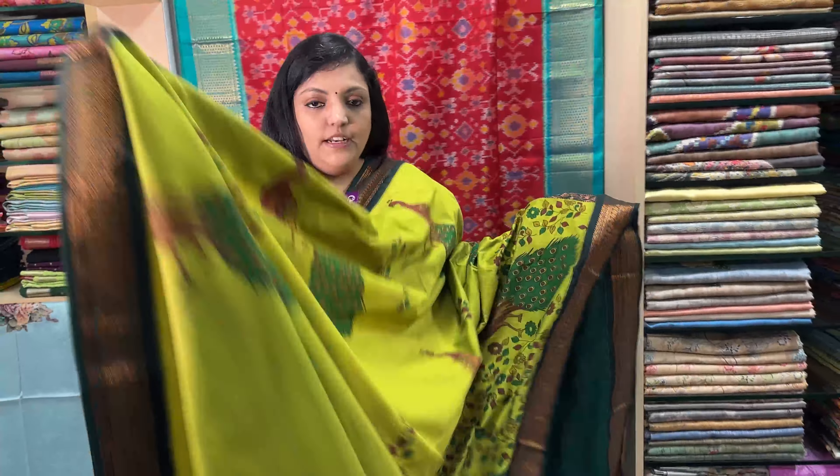This is a light green and dark green color combination. This is a brown border. Also, this is a blue color with a peacock print. This is a blouse. Sari price Rs. 1470.